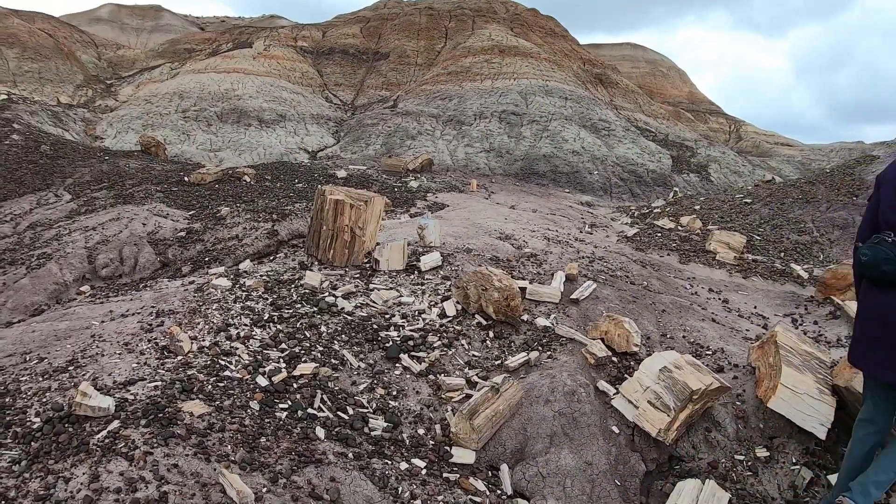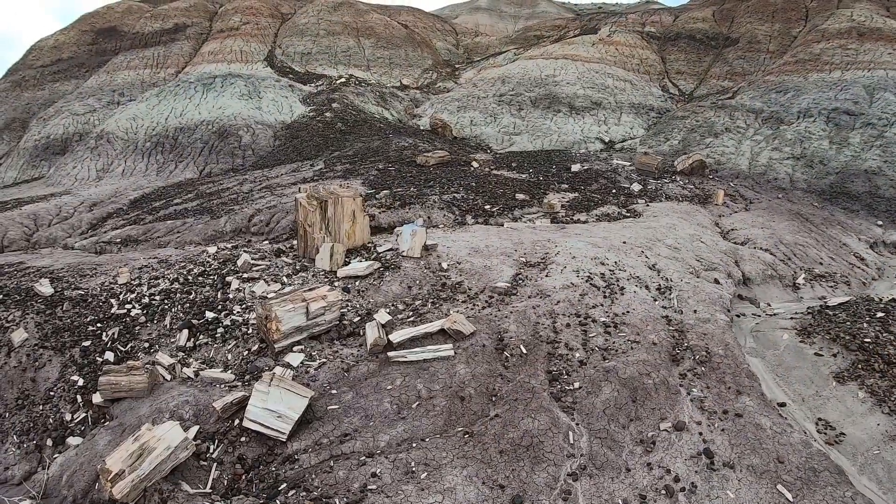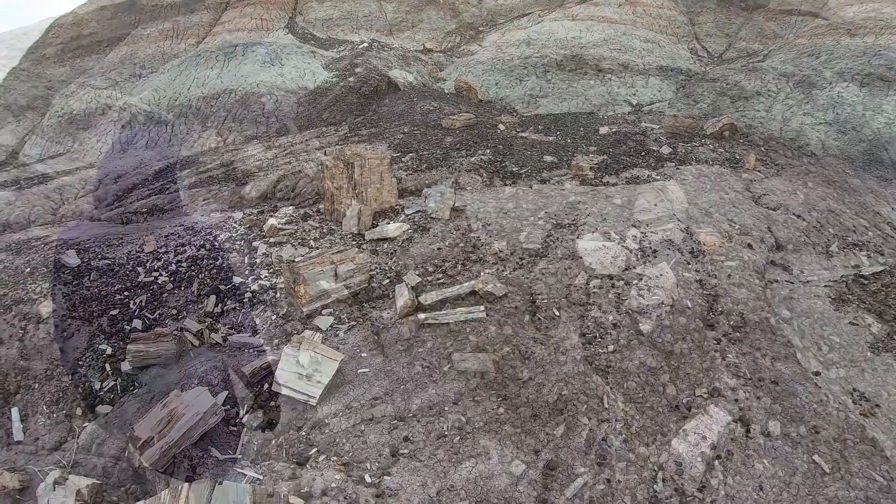Looks like somebody's been chopping wood over here. Looks like you could toss that in the wood stove and it would light right up.